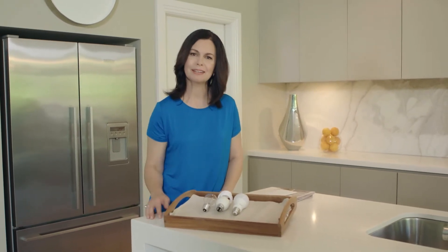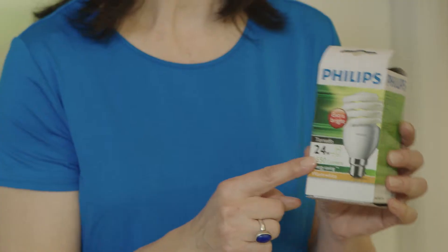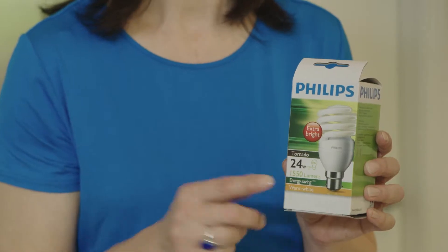When you look at a light globe package, there are a few things it should tell you. The wattage tells you how much power the light globe will use. The less watts, the less power it will use.